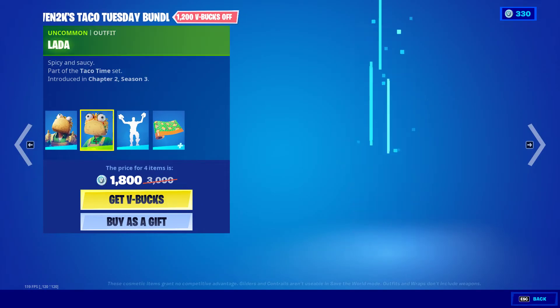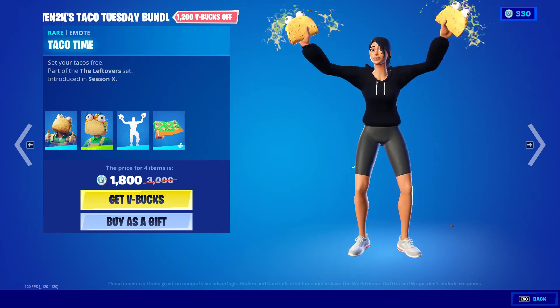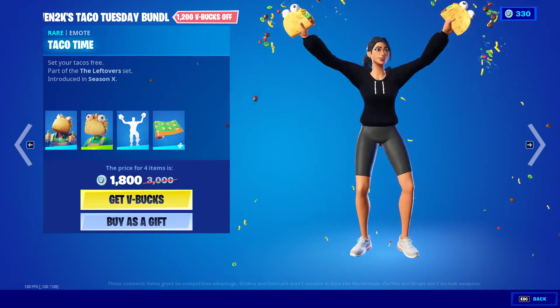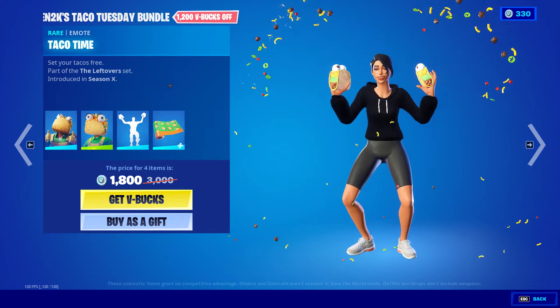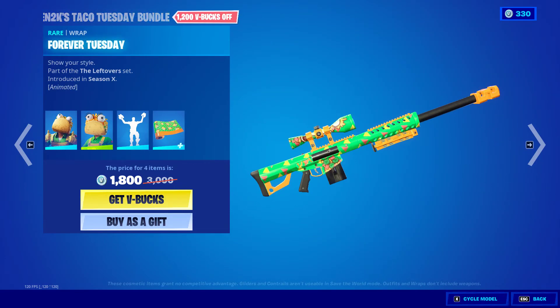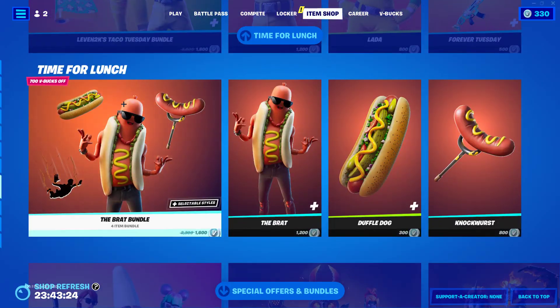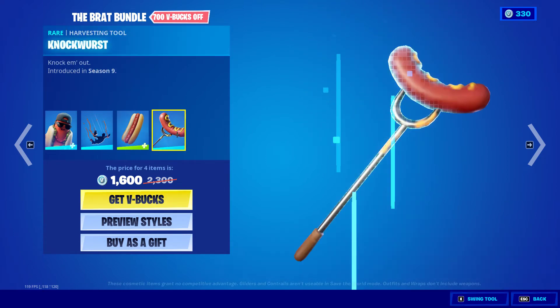We have the Taco Tuesday bundle — comes with Guaca and a lot of other items, and we have the Taco Time emote. We also have the Forever Tuesday wrap.